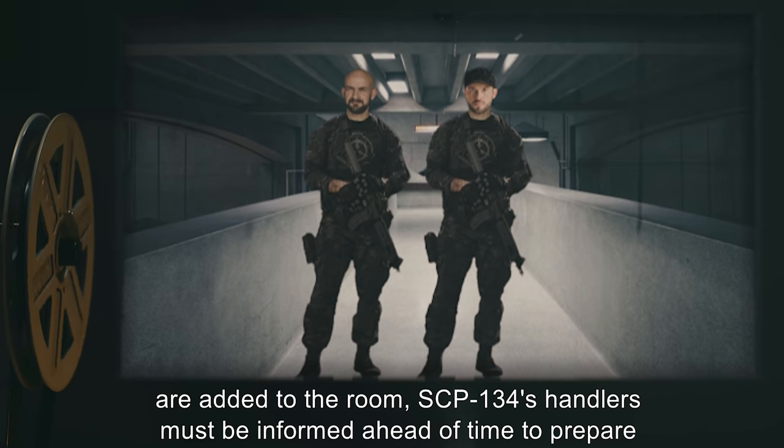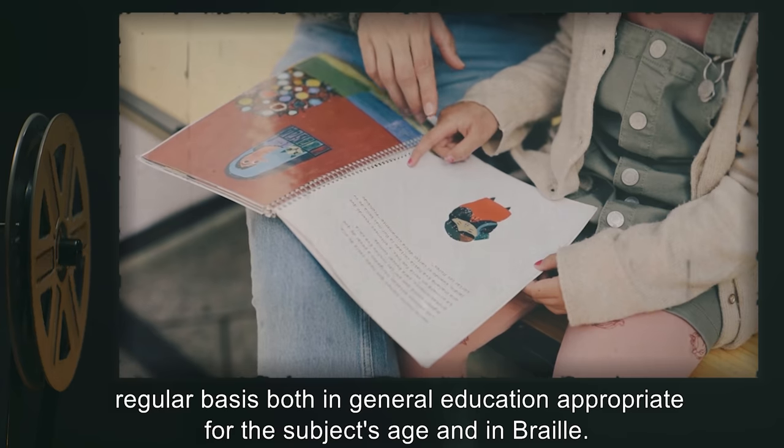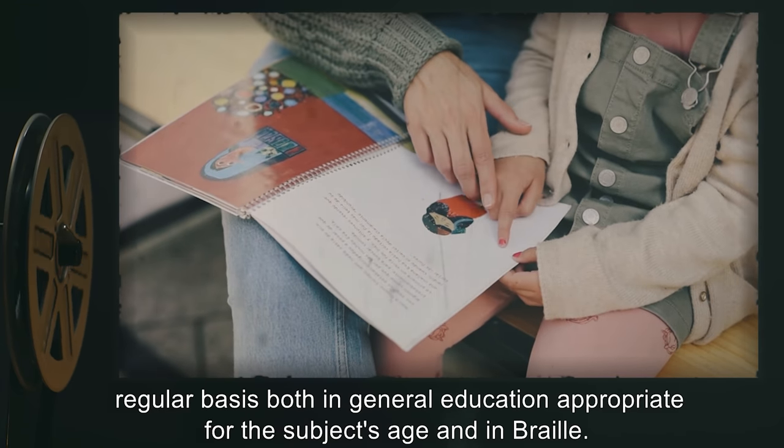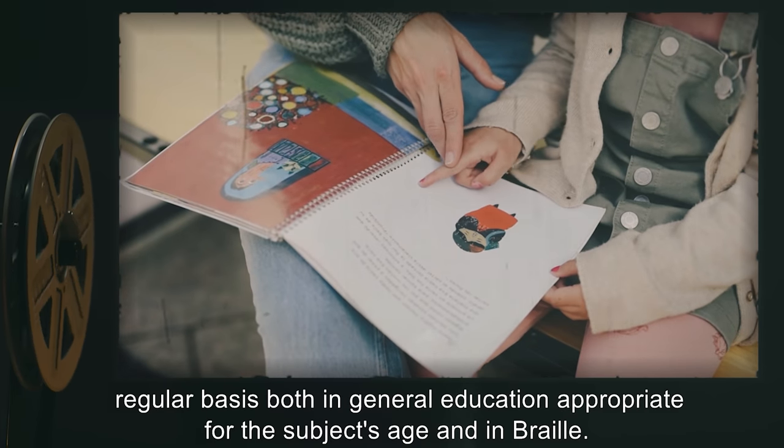If any items are added to the room, SCP-134's handlers must be informed ahead of time to prepare her for the addition of something new to the environment. SCP-134 is to be tutored on a regular basis, both in general education appropriate for the subject's age and in braille.